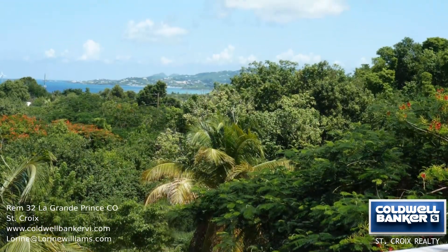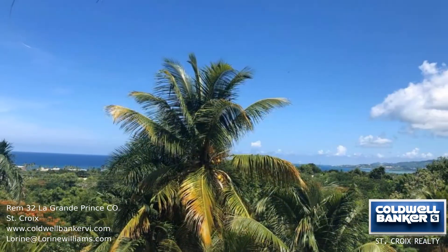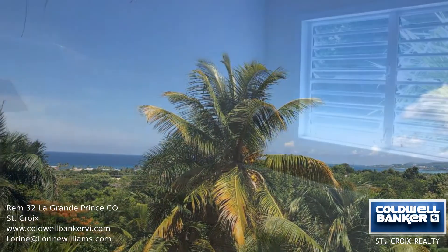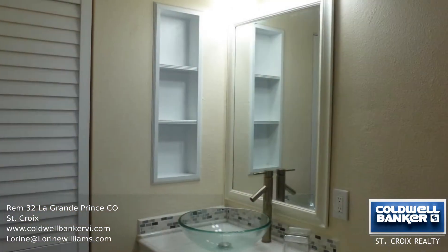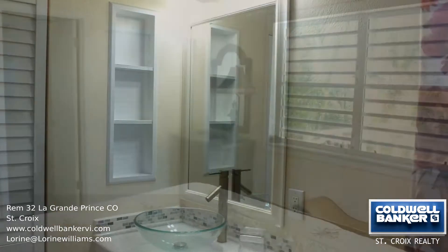This three-bedroom, two-bathroom home is nestled among tall royal and coconut palms and other mature landscaping. There are many upgrades including a new gas stove, air conditioning in the master bedroom, and new washer and dryer.